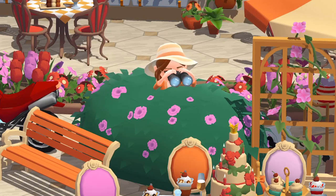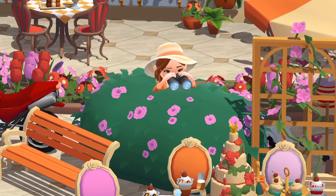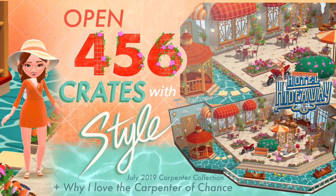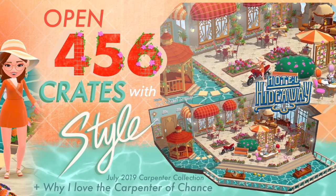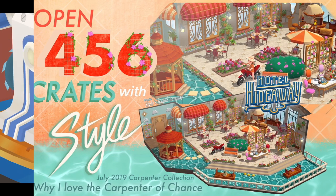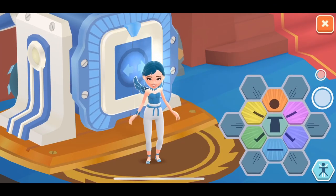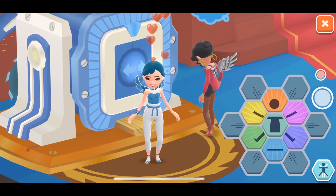I am finally back with a crate opening video! Hey guys, it's Style from Hotel Hideaway. I finally put together July's Carpenter Collection crate opening video and I'm super excited to show you what I've got.